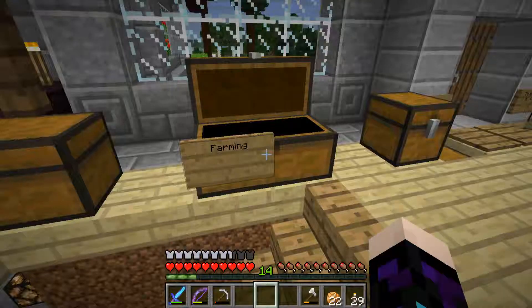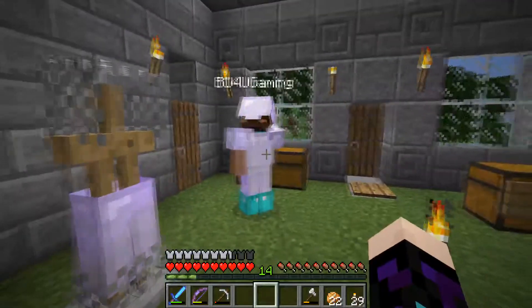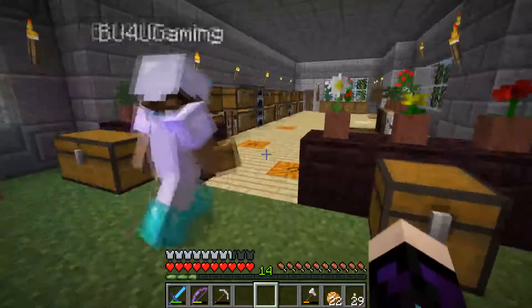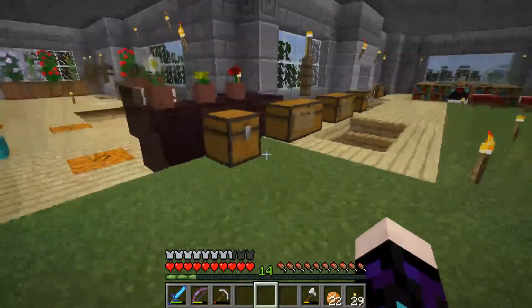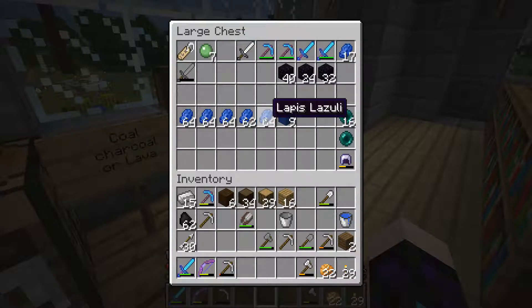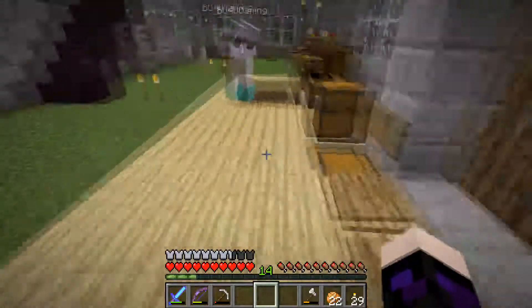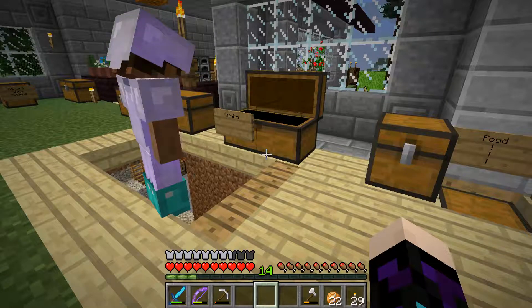Pumpkins too. I'm going to place a chest right over here under the window — just for stuff we want to bring to the villagers so we can start filling it up in preparation. So we know: potatoes, carrots, pumpkins, and paper. I'm not sure about the melons. What do we do with beetroot? I don't think we can trade beetroot but I'm not sure — we'd have to check.